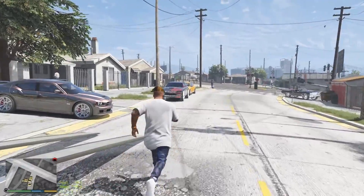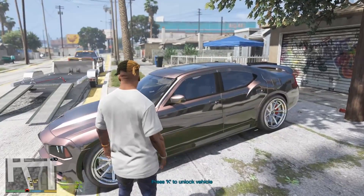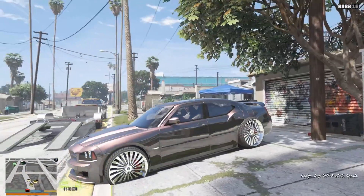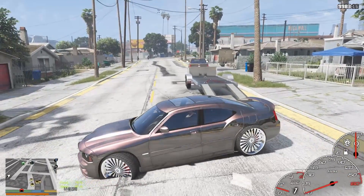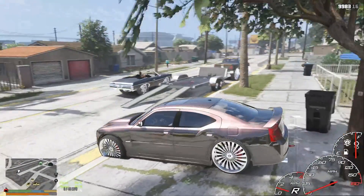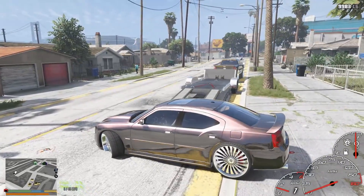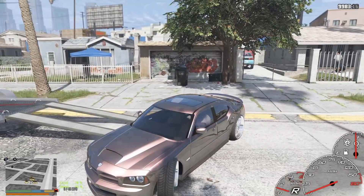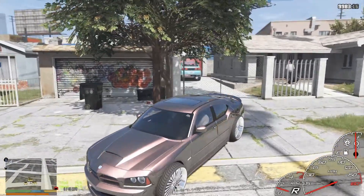Another reason we're selling the Charger is because for some reason the rims kind of messed up and I can't really get them back how I had them, that's why they keep changing. As you can see it just glitched out and changed completely — now the front wheels don't move at all, so I can't even steer. Yeah, we're definitely selling this guy. I can slightly steer if I go real slow.